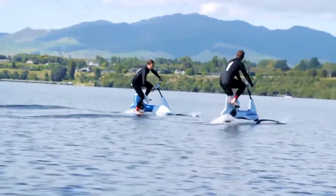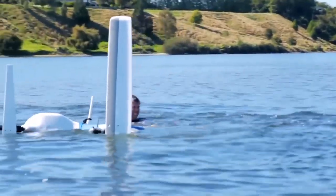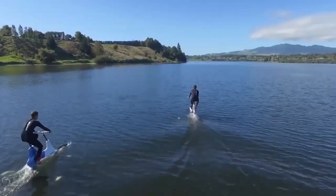The maximum permissible load is 100 kilograms. The electric bicycle itself weighs 20 kilograms and, thanks to the modular design, can be partially dismantled for transportation. Unfortunately, we couldn't discover the cost of this development.